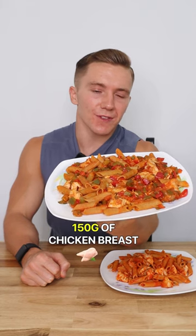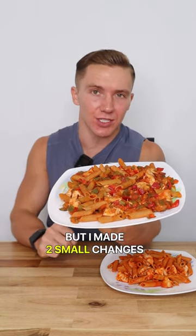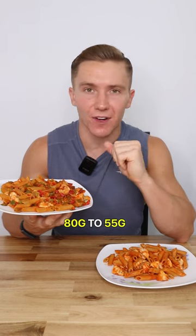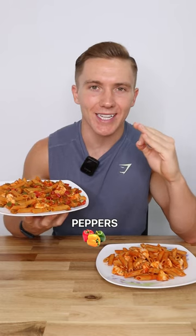In this plate there is also 150 grams of chicken breast and 100 grams of a tomato-based pasta sauce, but I made two small changes. Change number one, I reduced the portion of pasta from 80 grams to 55 grams — so 25 grams less pasta. And change number two, I added in 300 grams of peppers and onions.